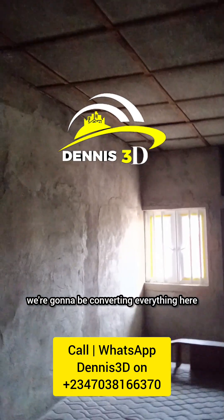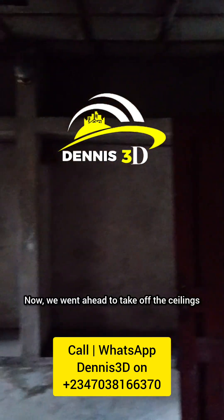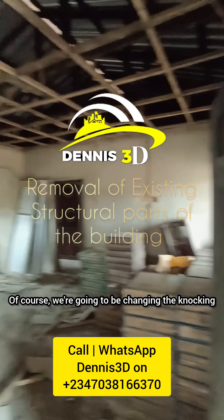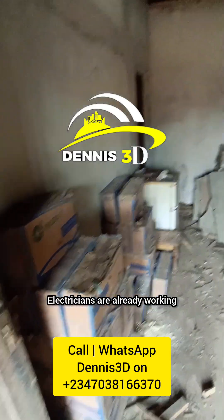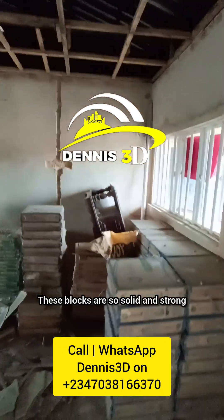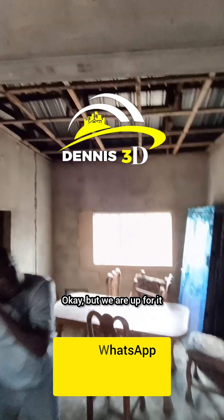We went ahead to take off the ceilings. Of course we're going to be changing the cornice because we're going to be doing POP here. Electricians are already working — you can see the piping works. These blocks are so solid and strong, I must say that, but we are up for it.